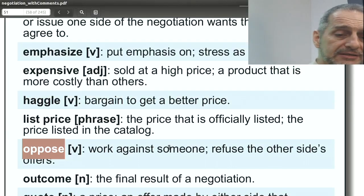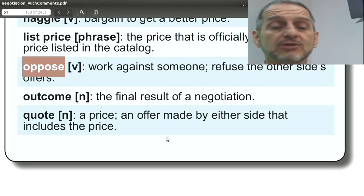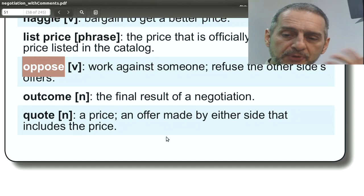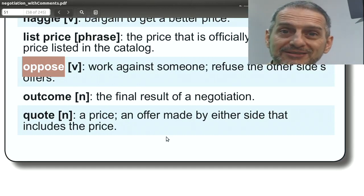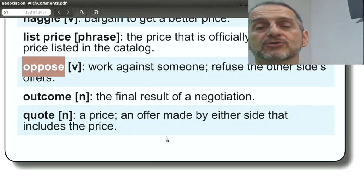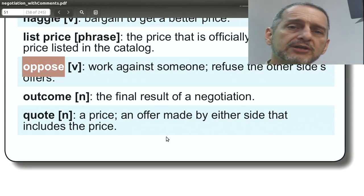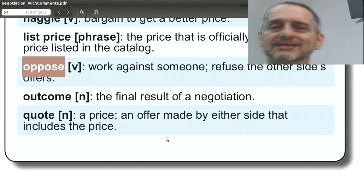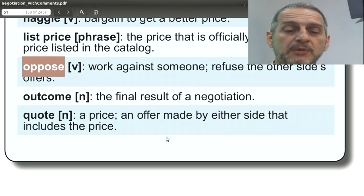Oppose means to be against something, to work against it. You can use this word openly in your negotiation, but it's pretty serious — not a word to use lightly. For example: 'We oppose postponing this negotiation. We would like to finish today.' It would be harder to use 'oppose' about price or product because it can kind of ruin a negotiation. But you could say: 'We oppose the price going any higher.' It's possible, just pretty strong.